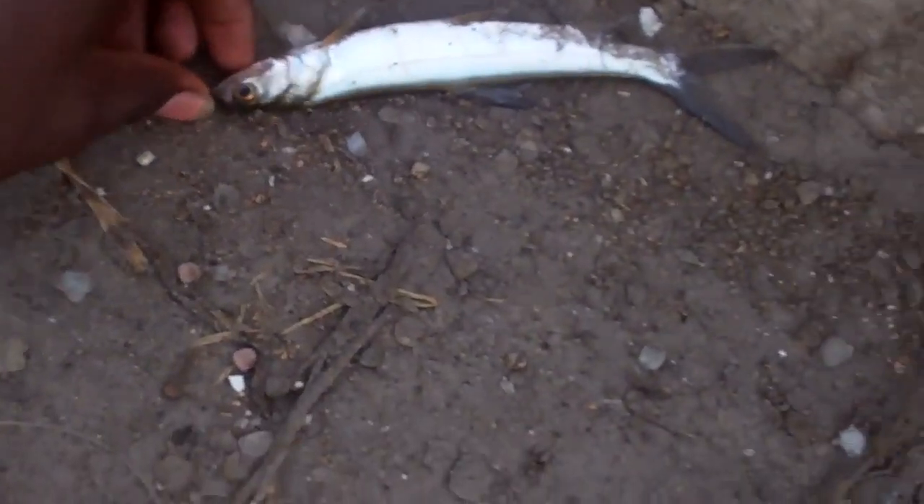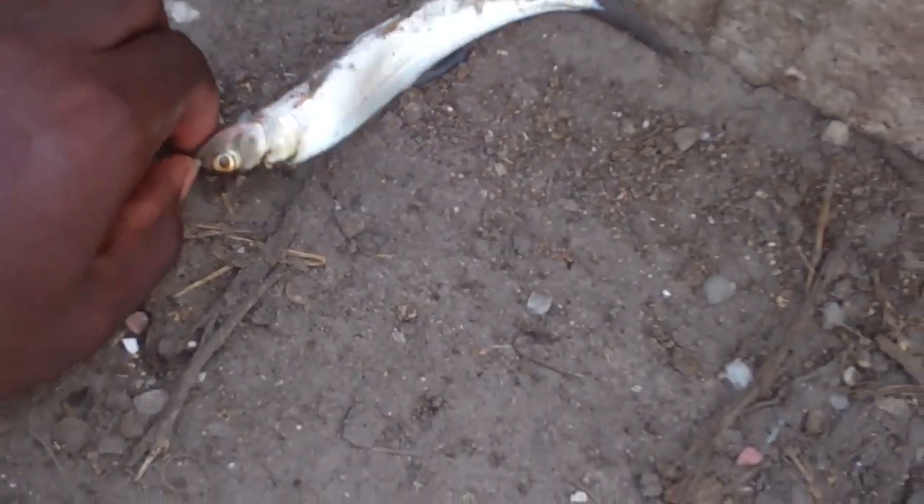I just cast some threadfins from Chad — you bass guys know this is one thing that catches a lot of bass. Mikey's going to use one. He just caught the poor man's tarpon — ladyfish.